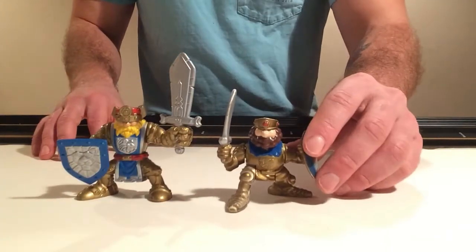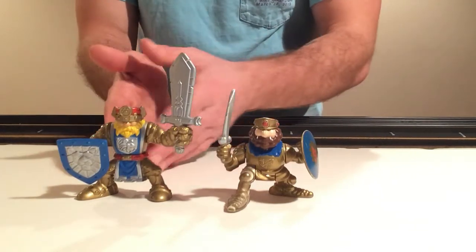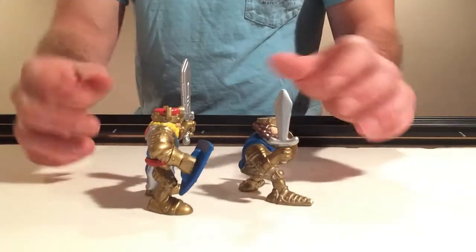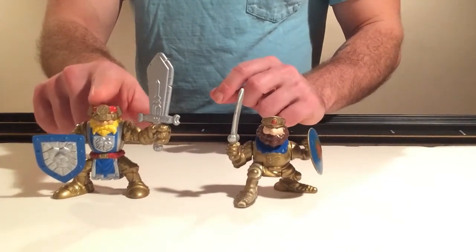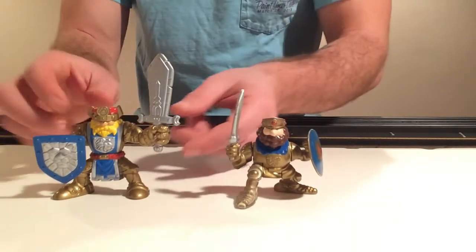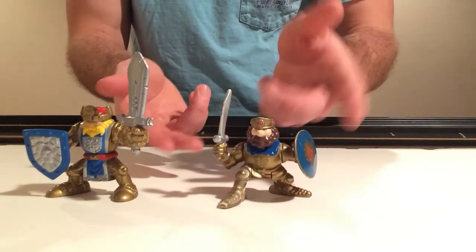First, we're going to start off with our King. I'll do a side-by-side visual of the king that came with the Magic Castle and the king that came with the Fisher Price original castle. As you can see, he's a little bit taller and his stature is a little bit wider. One thing that Fisher Price took out was the ability to activate the weapon via the head — there's no arm movement or weapon activation by pressing down on his head. But one thing they did add was the ability to rotate their torso, which is something you couldn't do with the original castle.